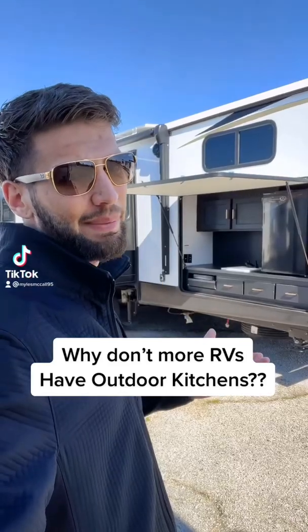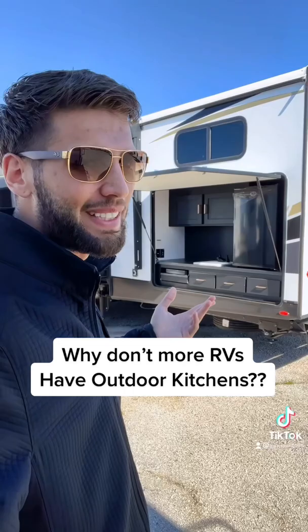If you're anything like me, you probably have wondered why more RVs don't have outdoor kitchens. What's up with that? Let's go see.